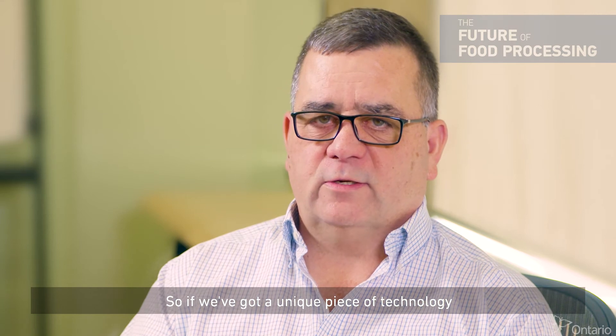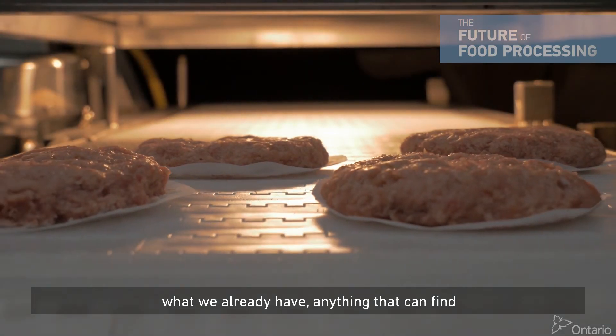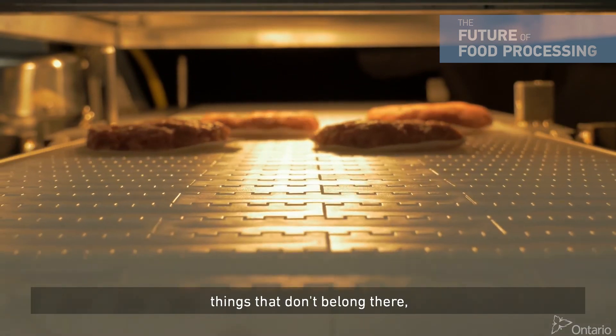So if we've got a unique piece of technology that can find something that is beyond what we already have, anything that can find things that don't belong there is of interest to us.